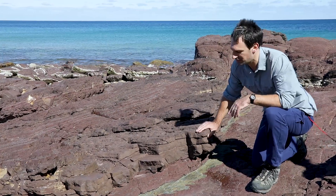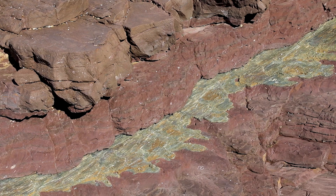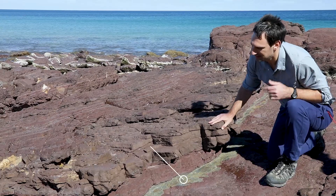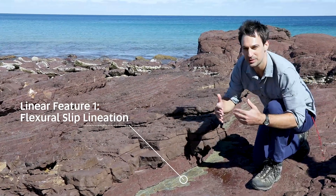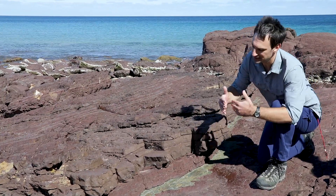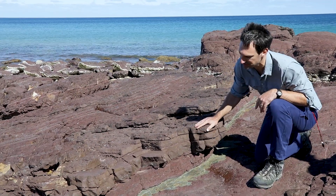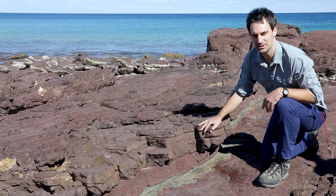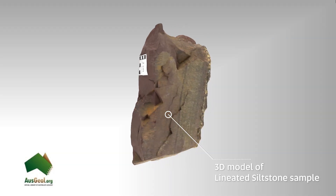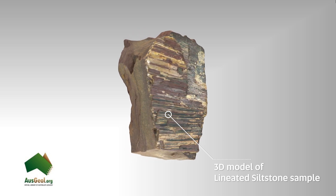There is one other feature of this rock I want to point out — this fabric in a kind of grey colour on the top surface of our siltstone. You'll notice it has quite a linear structure to it. We call that a lineation. In this case it's what we call a flexural slip lineation, which refers to a lineation produced as the rock layers slide over the top of each other during the folding process. The orientation of the lineation gives us an indication of the direction that slip occurred. It's a nice linear feature we can measure alongside planar features such as bedding, cleavage, and joints.